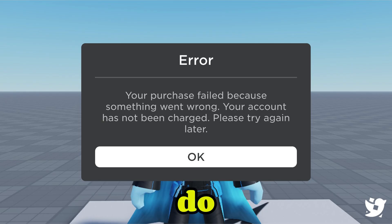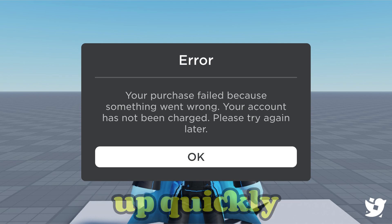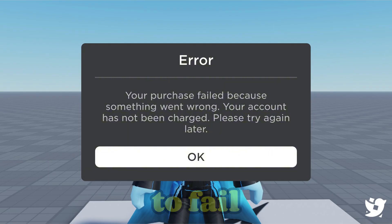Here's what you can do: refresh the page or restart the Roblox app — sometimes it's just a minor bug that clears up quickly. Also check your Wi-Fi or data connection, since even a quick disconnect during checkout can cause the purchase to fail.